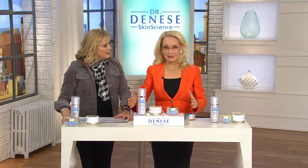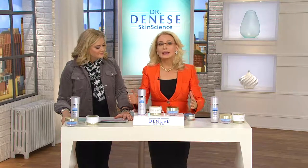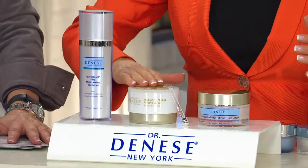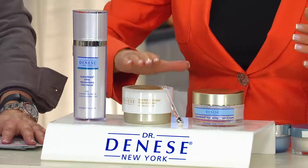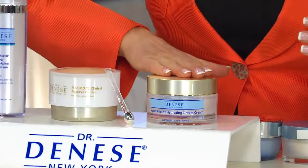This is really top shelf science, best science, innovative science, and it will make a remarkable visible difference in the appearance of your skin. This kit is all about the best skin of your life. Very simple to use. You have HydroShield day and night, before your day cream and before your night cream. Here's your night cream, MedMD33 Clinical Reserve Cream, and this is your day cream, the HydroShield Dream Cream.